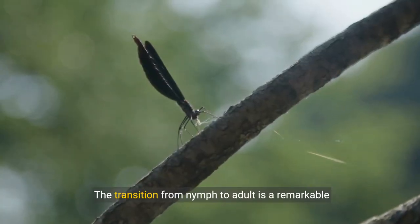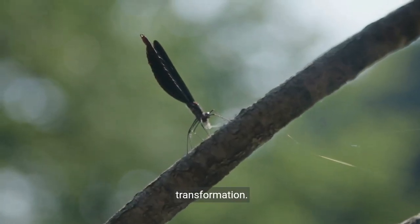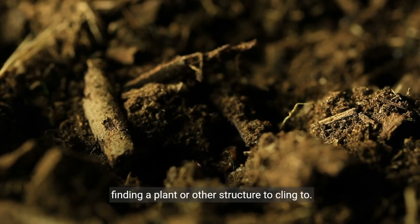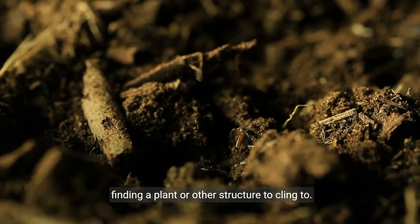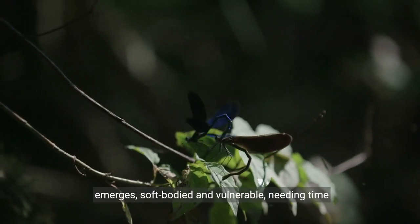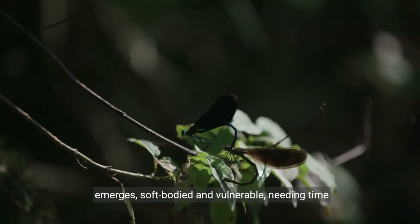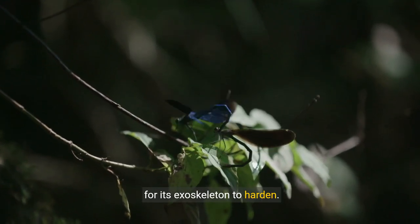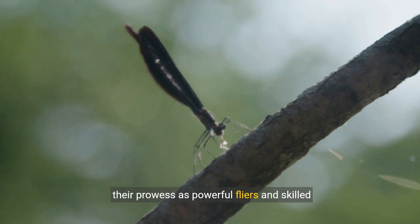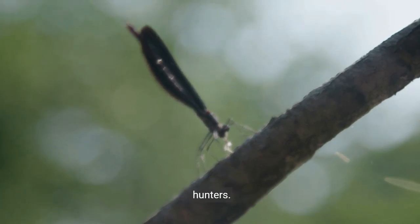The transition from nymph to adult is a remarkable transformation. During emergence, the nymph leaves the water, finding a plant or other structure to cling to. From its exuvia, the adult dragonfly gradually emerges, soft-bodied and vulnerable, needing time for its exoskeleton to harden. Once fully matured, adult dragonflies showcase their prowess as powerful flyers and skilled hunters.